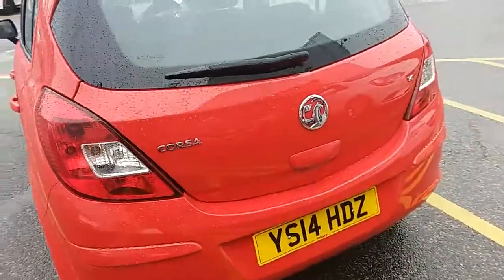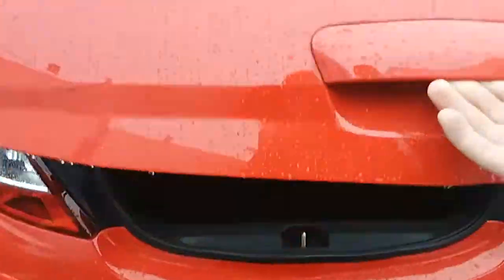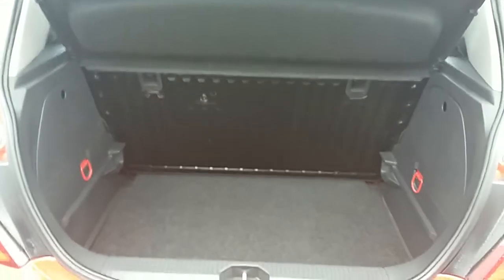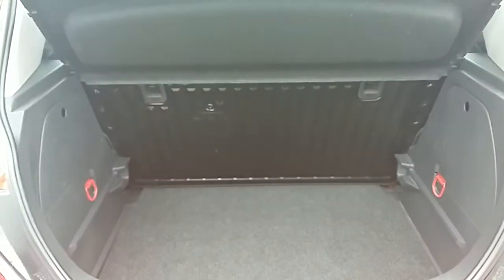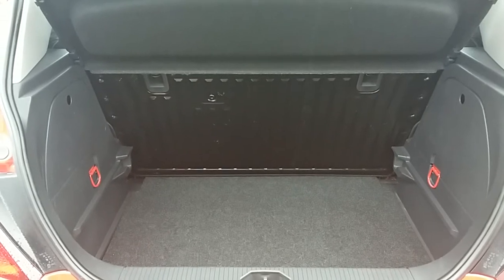Moving around to the back of the car, I'm able to show you the boot space inside here as well. Just underneath here and lift up — you can see inside you'd have a generous amount of space, with those seats at the back folding as one unit to create any extra room if ever necessary.